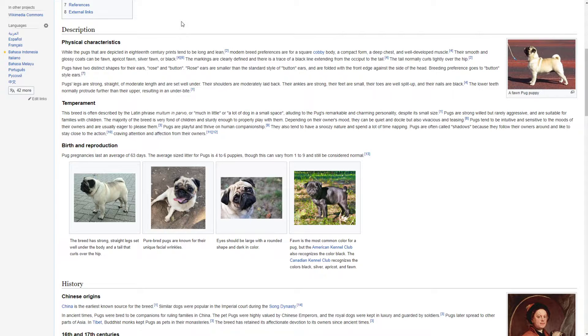Pugs have two distinct shapes of their ears: rose and button. Rose ears are smaller than the standard style of button ears and are folded with the front edge against the side of the head. Breeding preferences go to button style ears. Pugs' legs are strong, straight and of moderate length and are set well under. Their shoulders are moderately laid back, their ankles are strong, their feet are small, their toes are well split up and their nails are black.